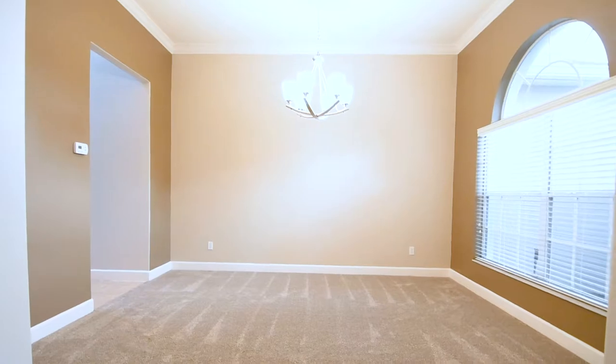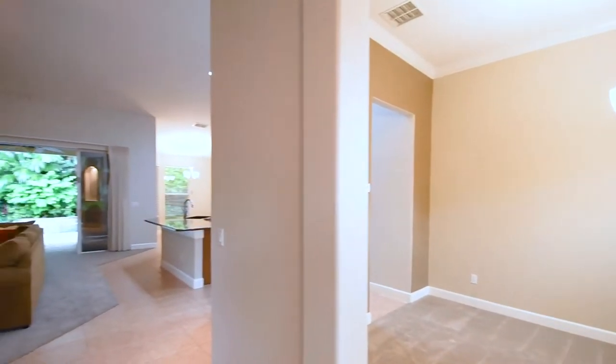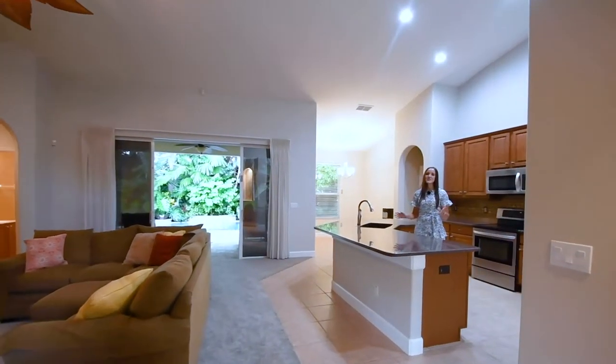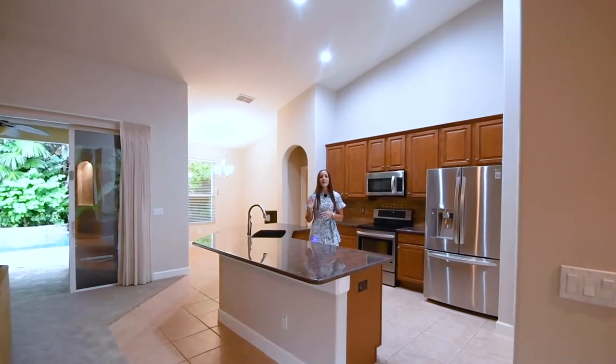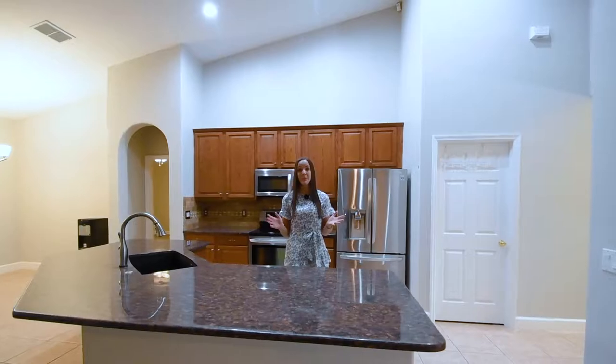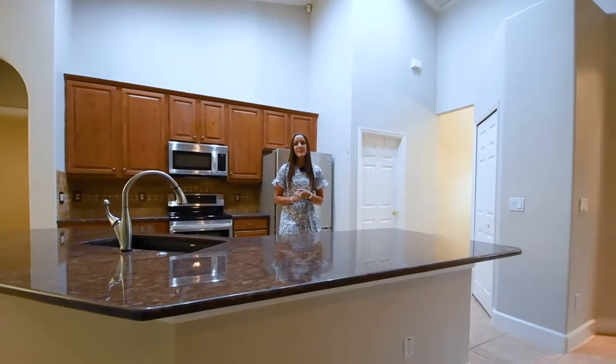That dining room is also going to offer access to the kitchen for convenience. Straight ahead of the foyer is going to be a combination kitchen and family room. The kitchen has 42-inch cabinetry and you're going to have tons of granite countertop space, perfect for preparing food, a large breakfast bar, and stainless appliances.